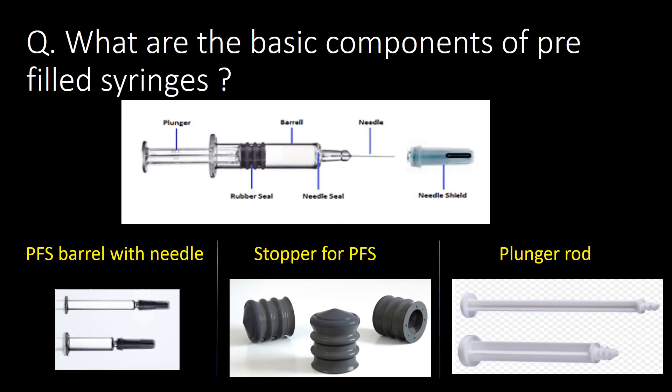What are the basic components of pre-filled syringes? You can refer to the photograph below for understanding the basic components. There are three basic components: first, the PFS barrel with needle; second, the stopper for PFS; and third, the plunger rod.